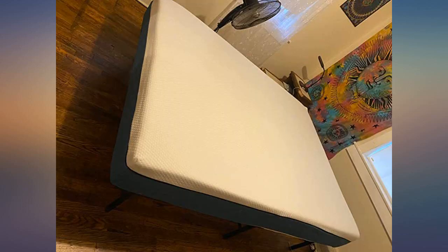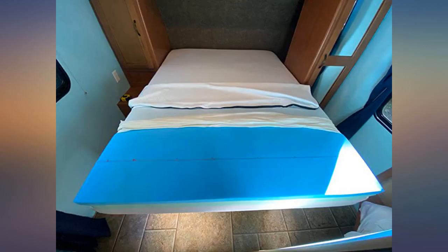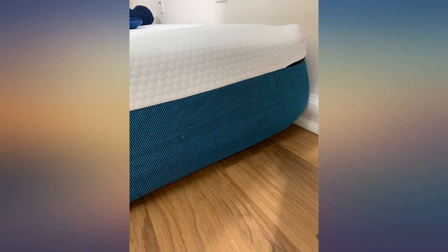I got it in the morning, took it out of the plastic and slept on it that same night. It's awesome. The shape is exactly as it was. Would buy again.